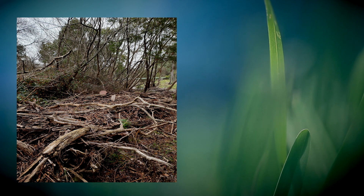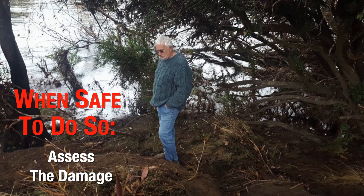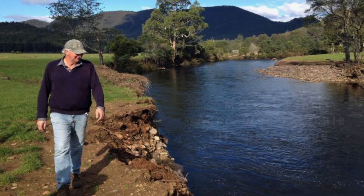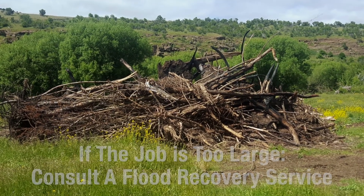Straight after a flood there could be considerable debris and flood damage on your land. Wait until water levels are safe. Work out if you can clear the debris yourself or with your neighbours. If the debris is too large, contact the Flood Recovery Service. Your local council will know the details.